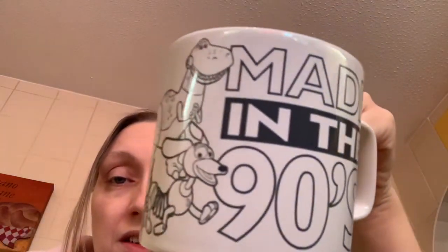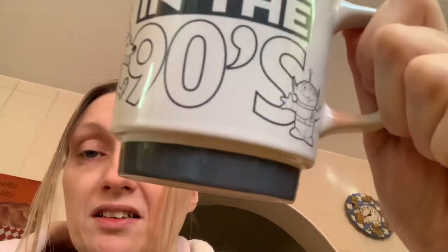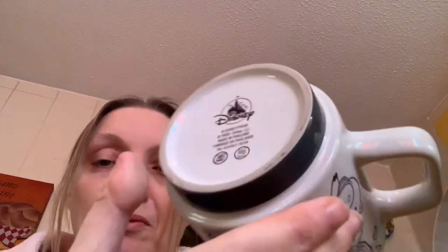Let's do Toy Story. I've got the 'Made in the 90s' one, which is really cool — it's white, gray, and a little bit of black. It's got the aliens, Ham, Buzz, Woody, Jessie, more aliens, Slinky, Rex — and it says 'Made in the 90s.' It's charcoal gray at the bottom and charcoal gray inside with a rectangle handle. I do wish it had been in color, but it's nice. Not a massive mug but perfect for the cups of tea I have. I think it was £11 from Disney Store.